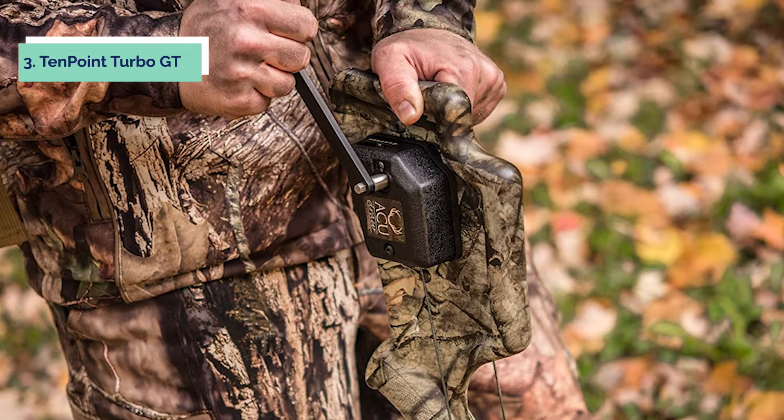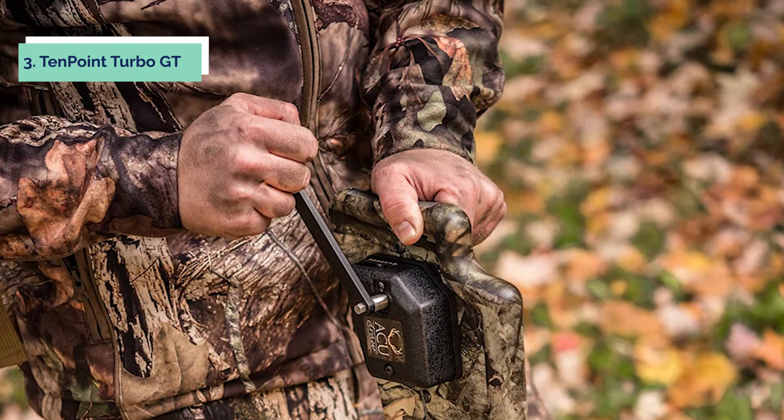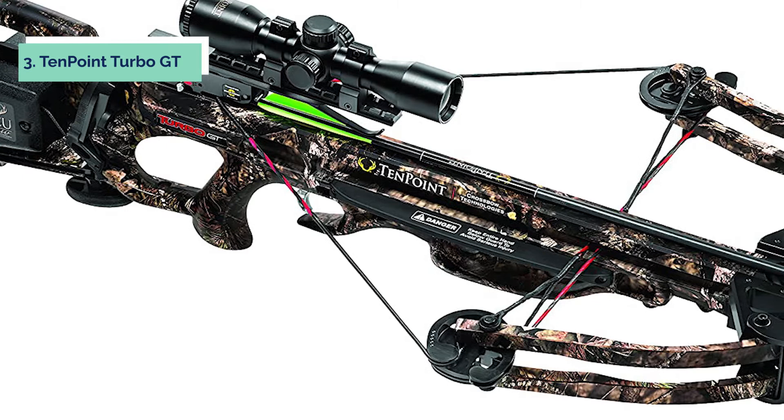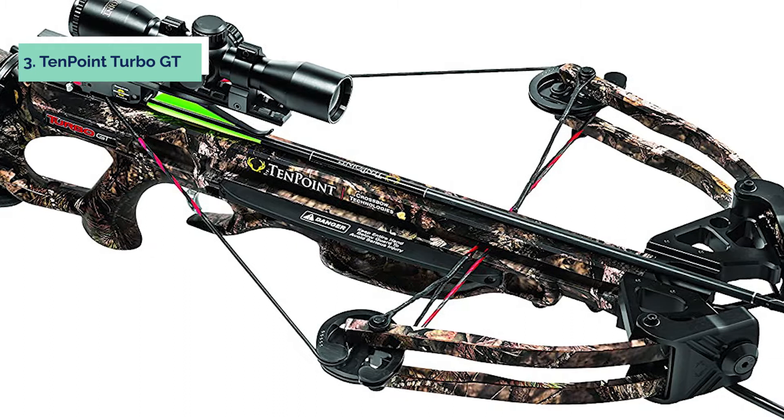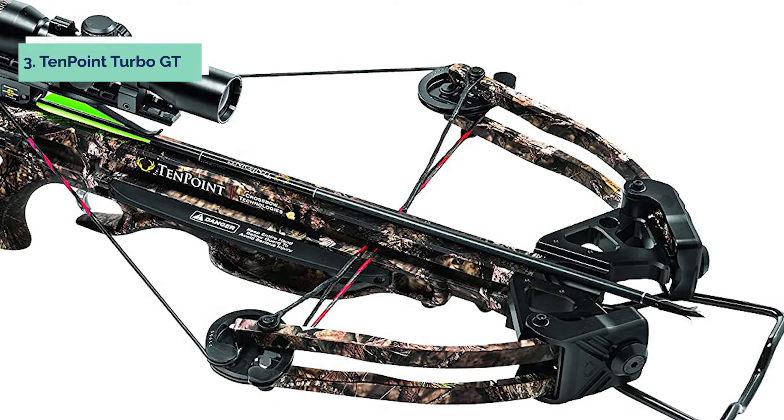At number three we have the TenPoint Turbo GT crossbow package. This is the perfect choice for hunters looking for a high-performance, ultra-compact crossbow. The adjustable Fusion S stock and CRA-angle barrel deliver deadly performance with a power stroke of just 12.6 inches, launching arrows up to 360 fps with a hard-hitting 107 foot-pounds of kinetic energy. The package includes a 3x Pro View 2 scope, three-arrow instant-detach quiver, three 20-inch Pro Elite carbon arrows, and an ambidextrous side-mount quiver bracket.